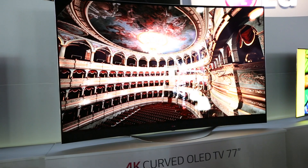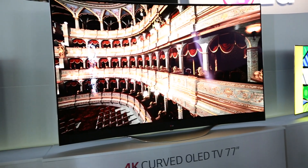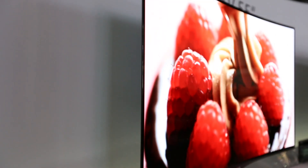The whole concept of a curved screen is that you have a more immersive viewing experience — immersive not only in terms of the visuals but also in terms of the audio that you receive as well.